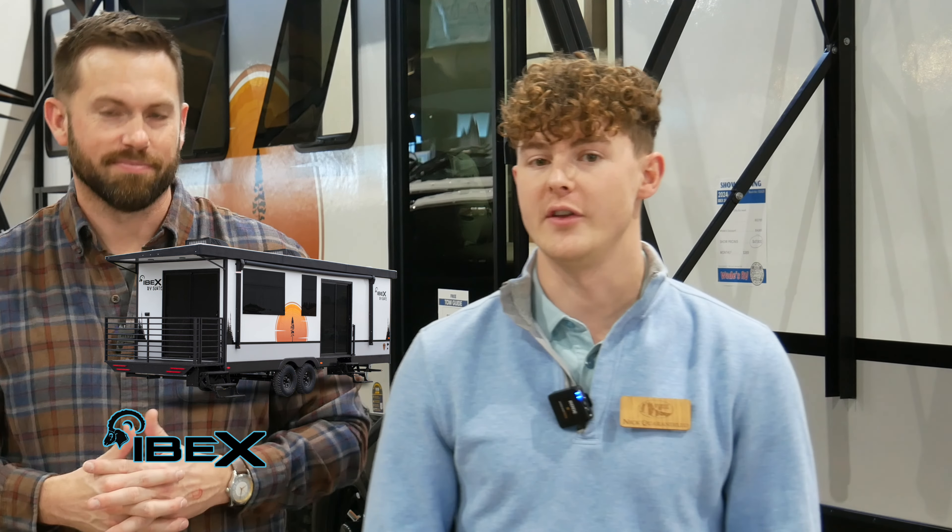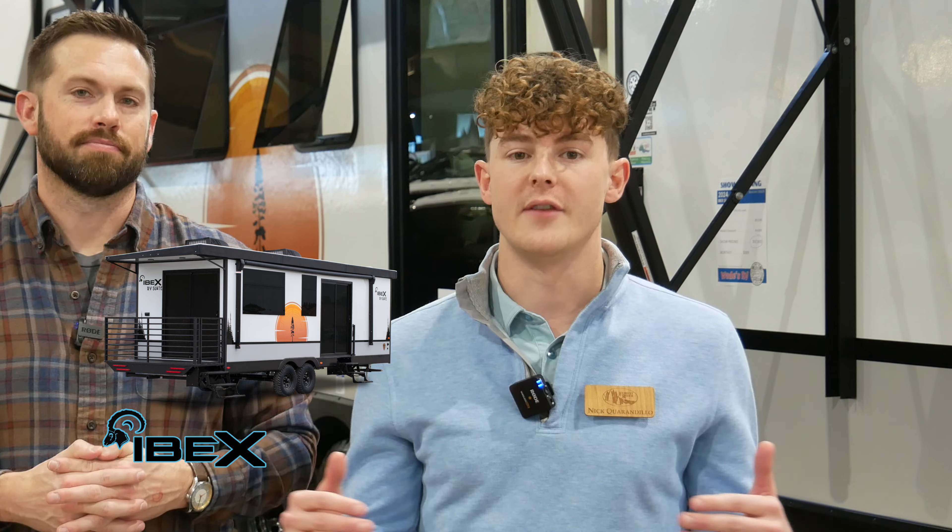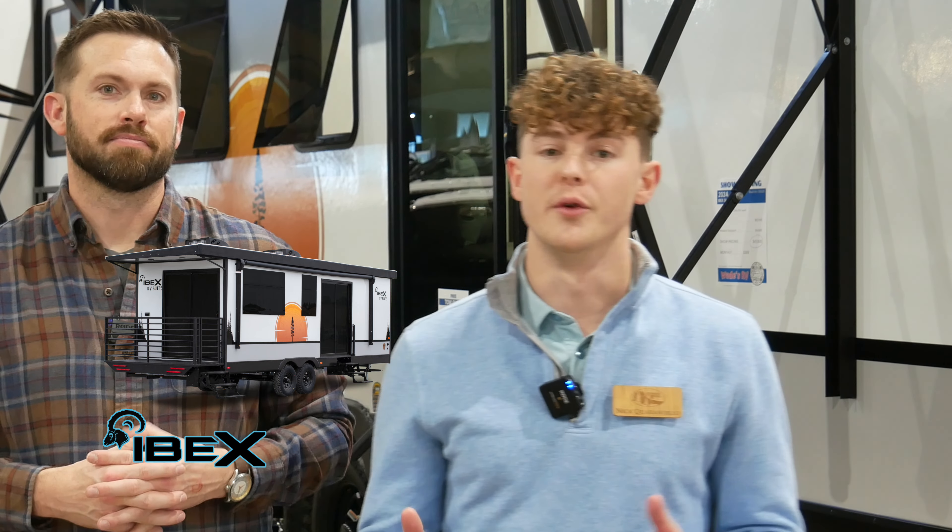We are super pumped about the new RV S1 — 2024 RV of the Year. Obviously, when you're looking around today, this one's going to have a completely unique look. You've got the slanted roof, kind of a box-style shape, and there's a ton of cool features that we want to get into and go through with you guys.